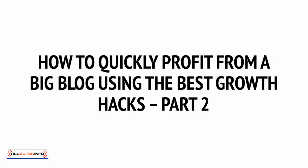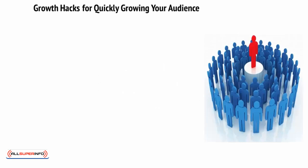How to Quickly Profit from a Big Blog Using the Best Growth Hacks, Part 2: Growth Hacks for Quickly Growing Your Audience.